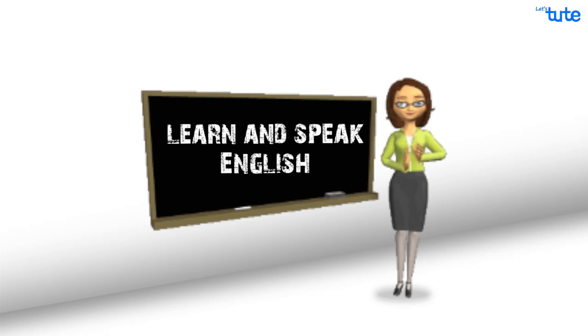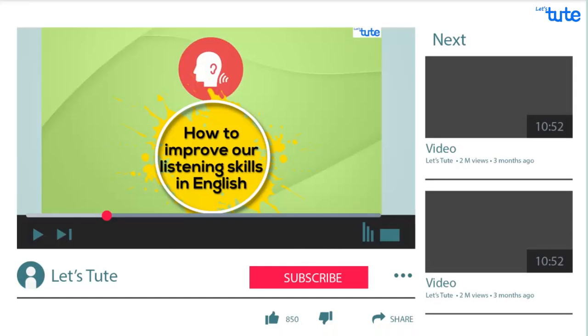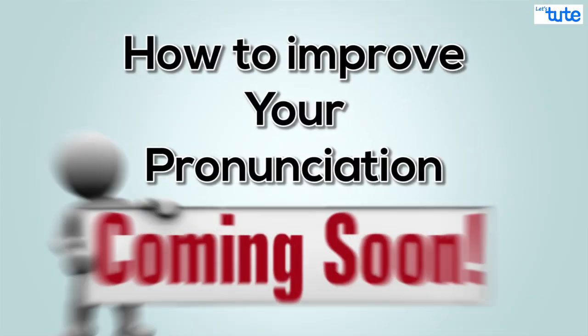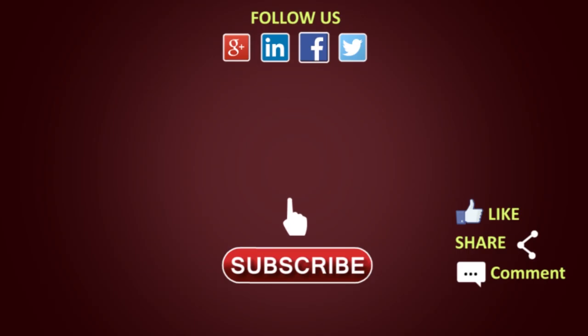Learn and speak English as much as possible, and if you're facing any difficulty you may post them in the comments below — we'll be happy to help you. Before you leave, please don't forget to like the video, subscribe to our channel, press the bell icon, and never miss an update from us. Thank you for watching.